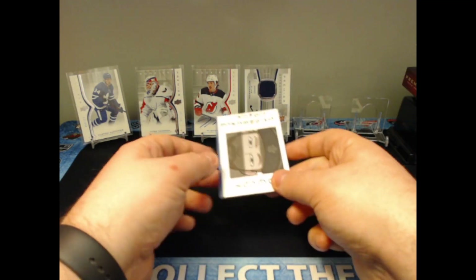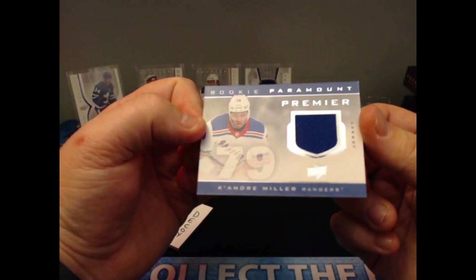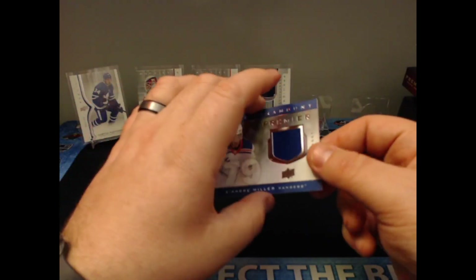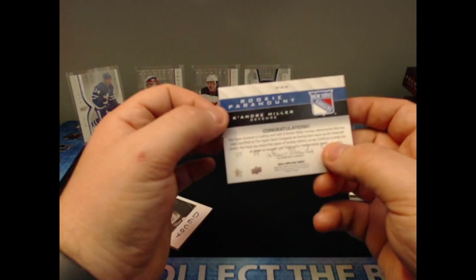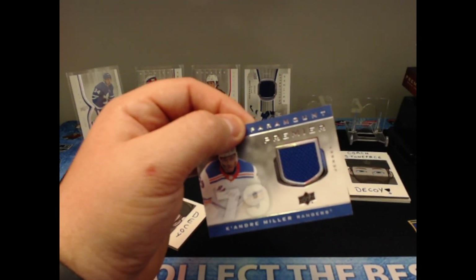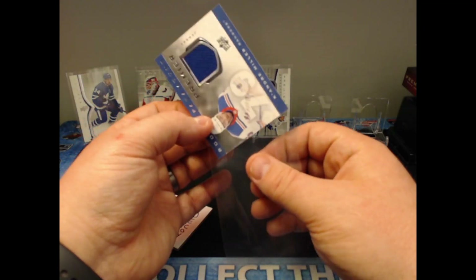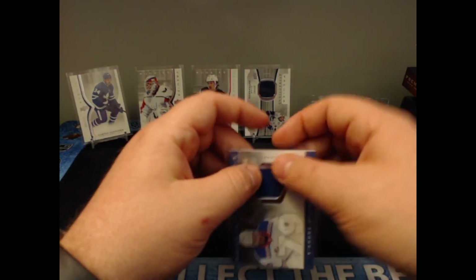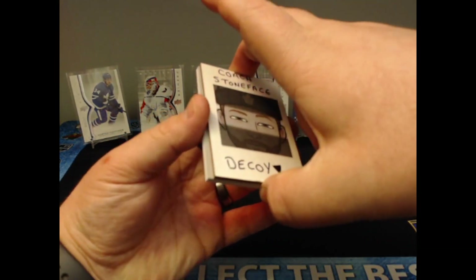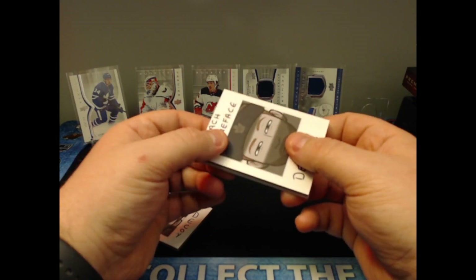Our last hit here is a Keandre Miller — just a rookie Premier jersey showing his jersey number. These are not numbered. So unfortunately we have an auto and a jersey card that are not numbered, and two base cards with basic numbering. We need a monster hit to make this box worthwhile.